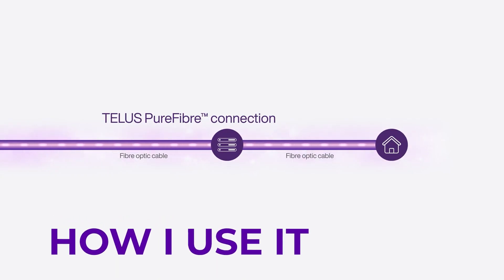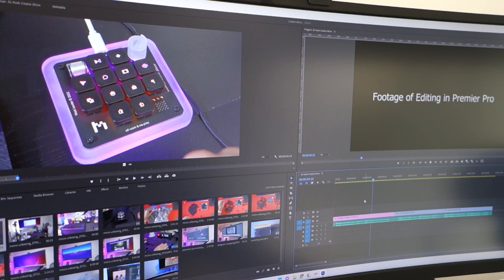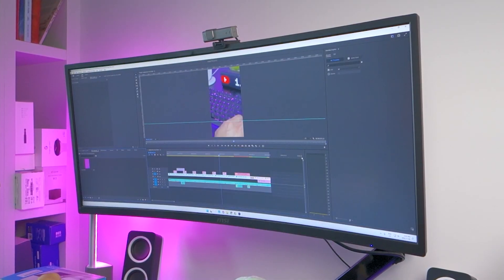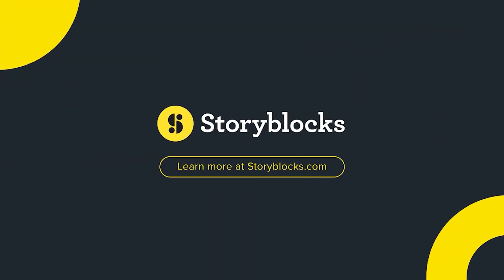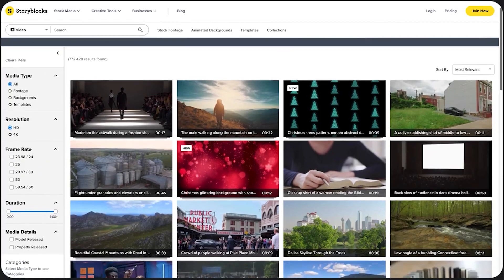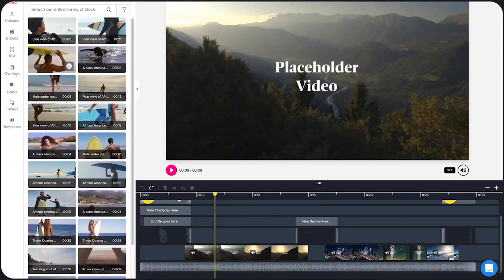The first and most important benefit to me is as a video content creator working from home. As part of my content creation process, I download a lot of b-roll and assets from services like Storyblocks. Having the extra bandwidth to secure the clips I need faster helps with my productivity. The other more obvious benefit is the ability to upload my completed videos to YouTube in record time.